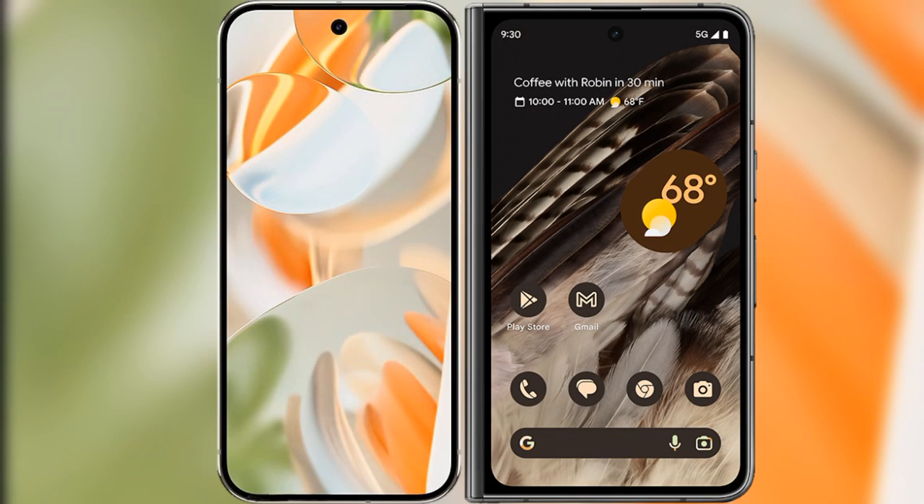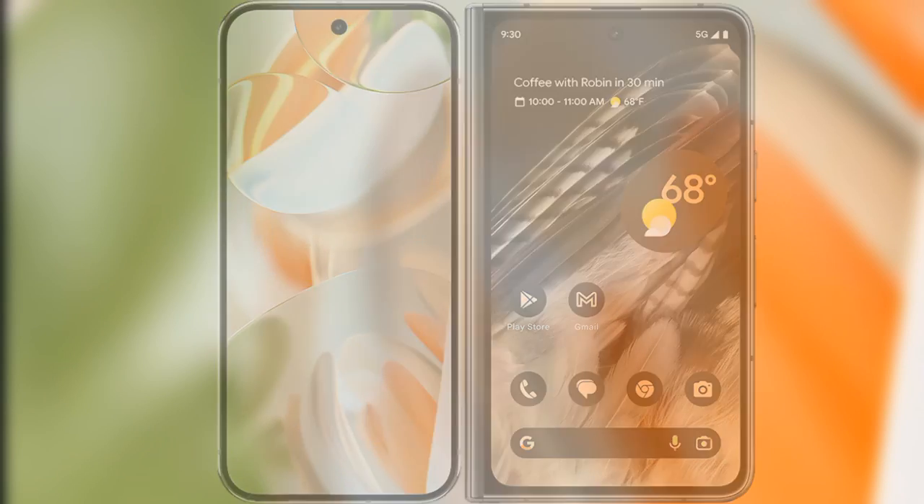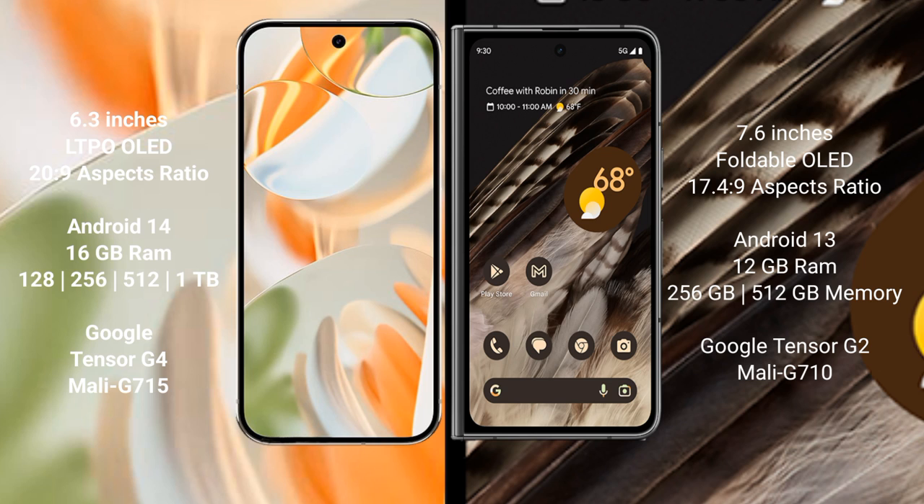I will compare the new Google Pixel 9 Pro with the Google Pixel Fold. The Google Pixel 9 Pro features a 6.3-inch LTPO OLED display, while the Google Pixel Fold features a 7.6-inch foldable OLED display.